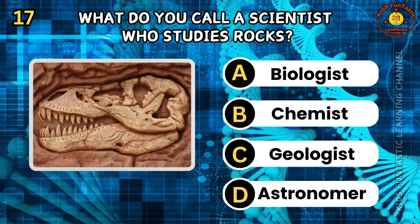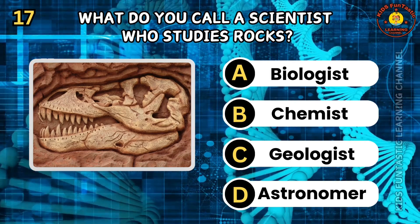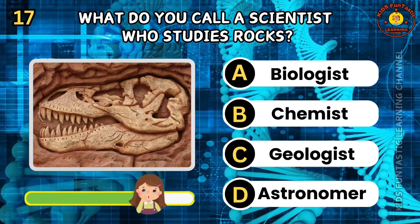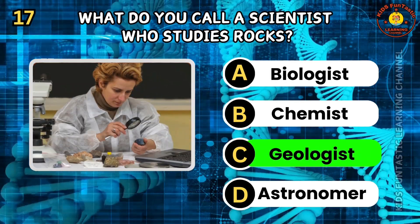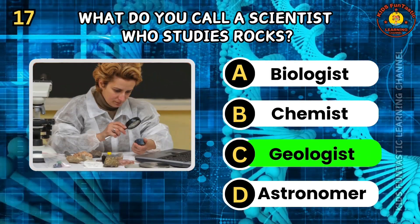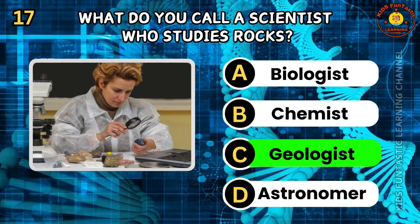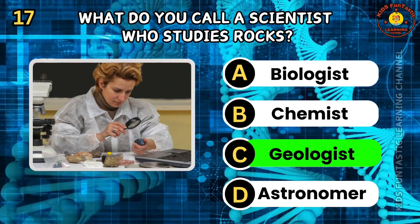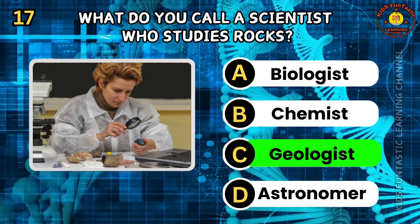Question 17. What do you call a scientist who studies rocks? A. Biologist. B. Chemist. C. Geologist. D. Astronomer. The correct answer is C, geologist. Geologists study the Earth's solid materials, including rocks, minerals, and fossils. They analyze the Earth's structure and processes such as volcanic activity and erosion. Geology helps us understand the history and formation of our planet.